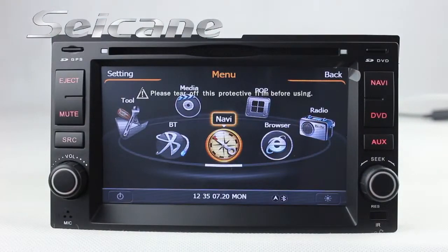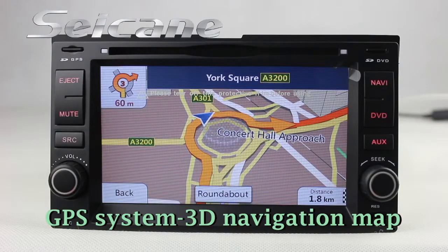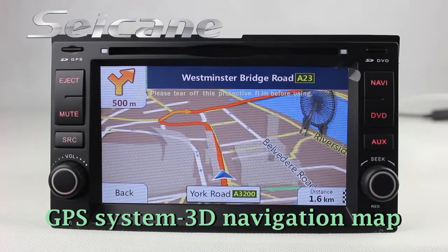Open the GPS system. The navigation map will show you detailed route information. It supports 3D map and voice prompt.